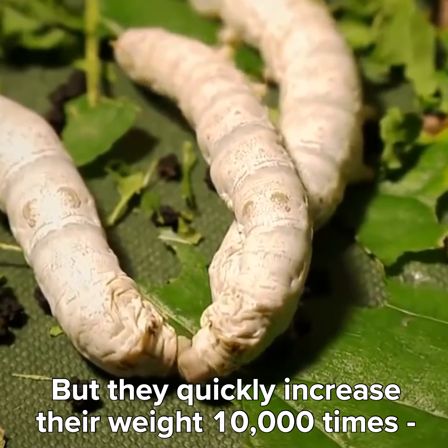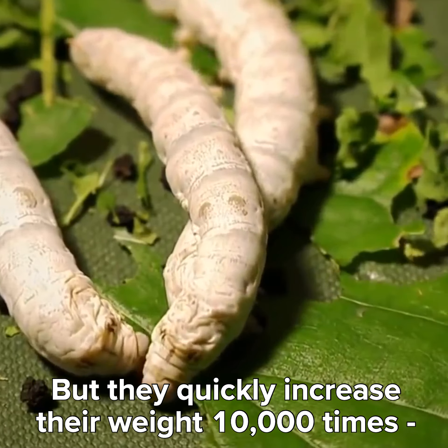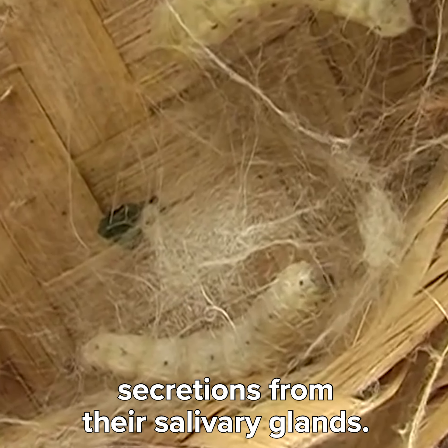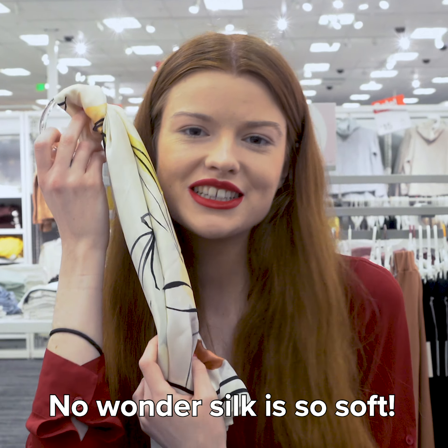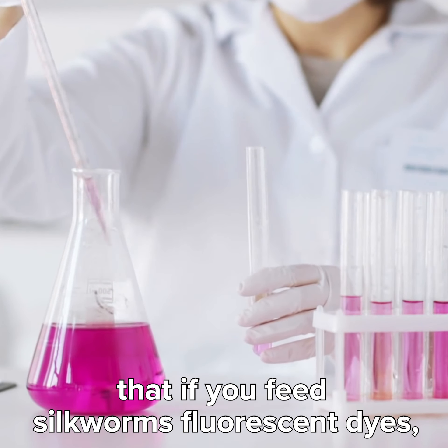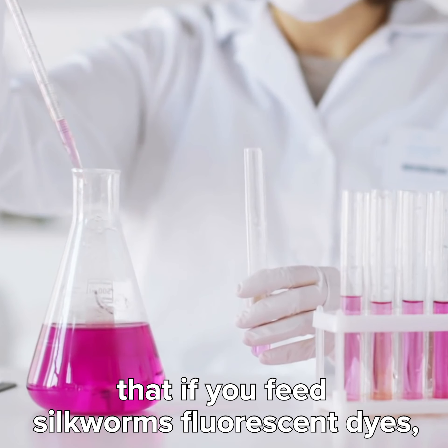When silkworms are born, they start out one-eighth of an inch in size — just itty-bitty babies. But they quickly increase their weight 10,000 times, all by eating leaves, which means lots of fiber. So later they can spin out a fibrous thread and glue it all together with secretion from their salivary glands. No wonder silk is so soft — it's made out of spit.